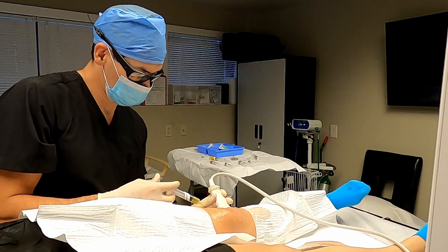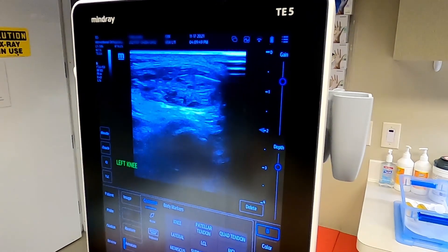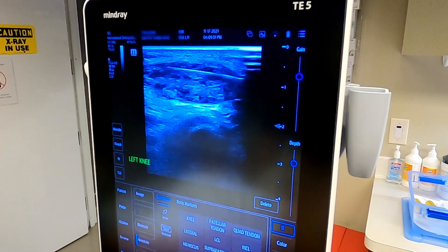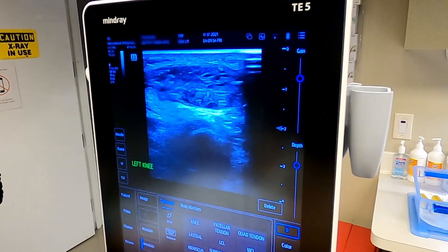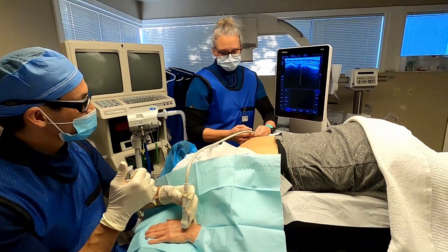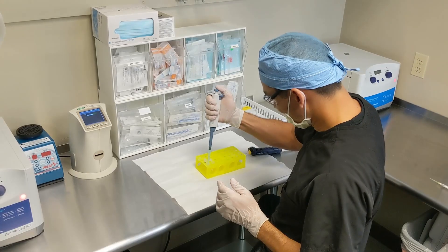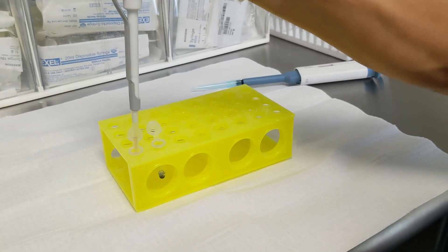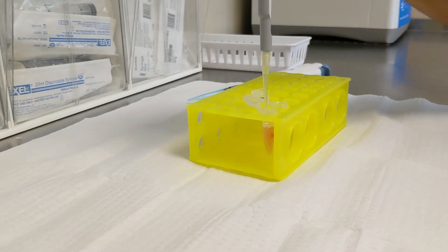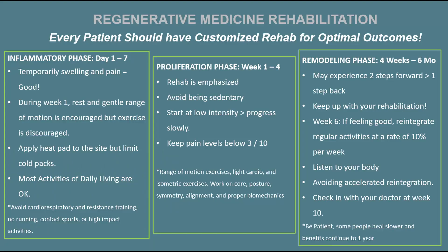If you've tried PRP before and it didn't work, I highly recommend trying it properly. Plenty of people say PRP didn't work for them, but there's a lot that goes into a successful treatment. First, you've got to avoid NSAIDs because that can compromise the outcome. Second, the doctor has to be well-trained and knowledgeable on how to process your cells or PRP to ensure adequate concentration. And then you've got to do the rehab. All of that goes into getting a good outcome.